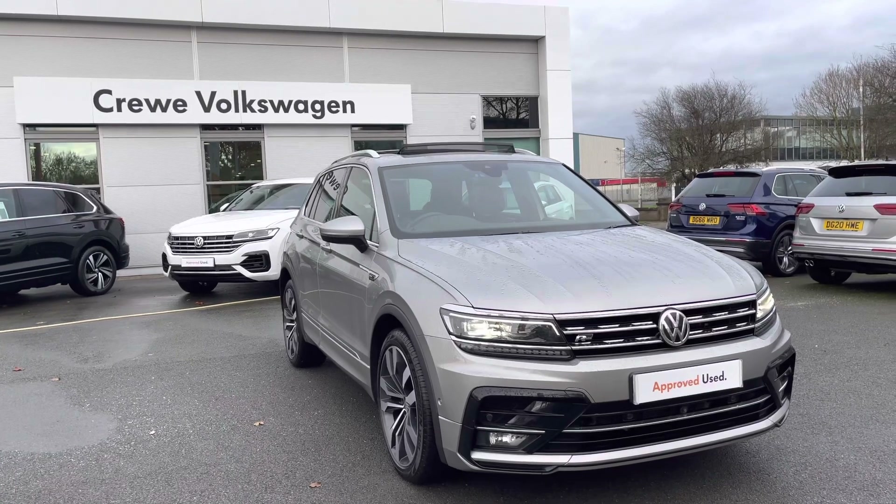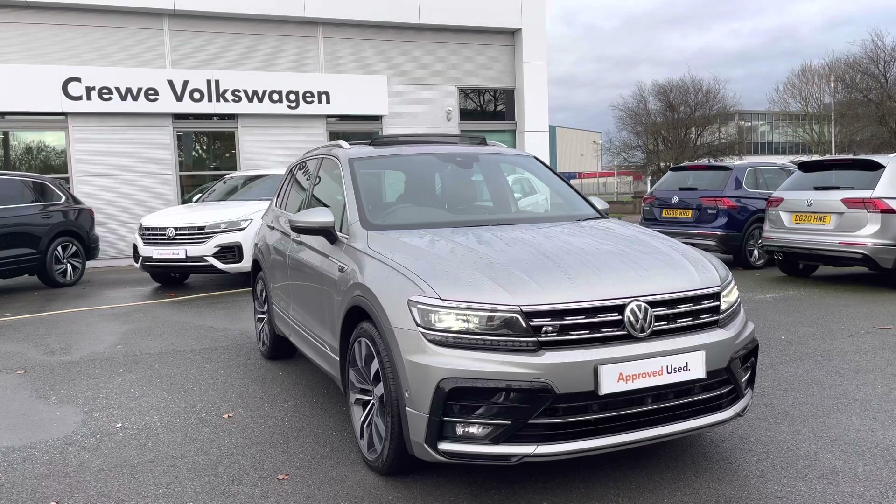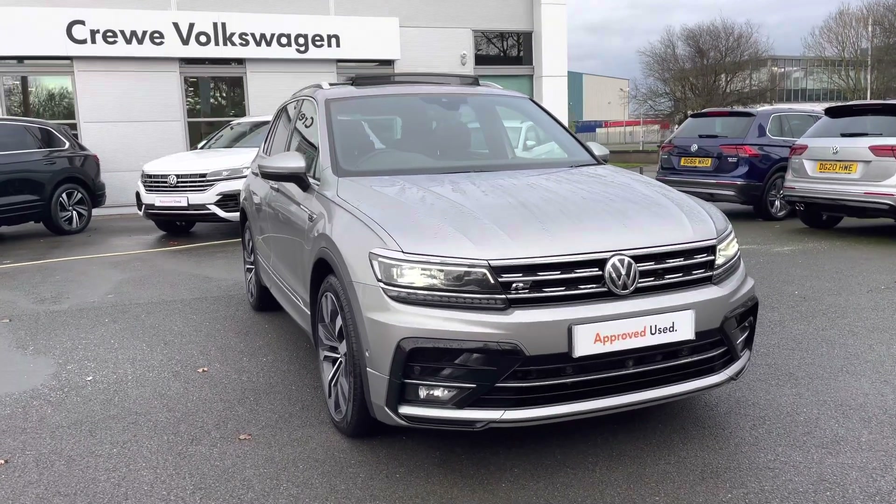This particular model is also fitted with a brilliant DSG automatic gearbox and four-wheel drive 4Motion technology. It's a 2020 registered car, just covered just under 12,000 miles, and it's also got just one owner.